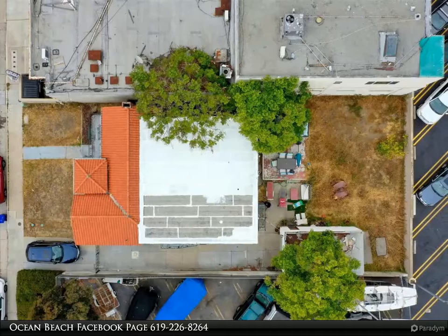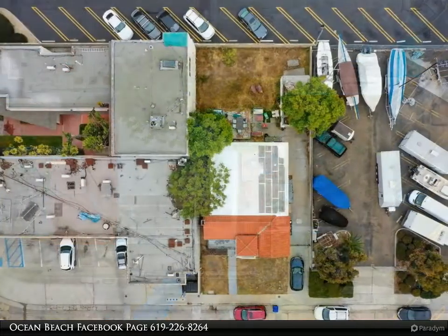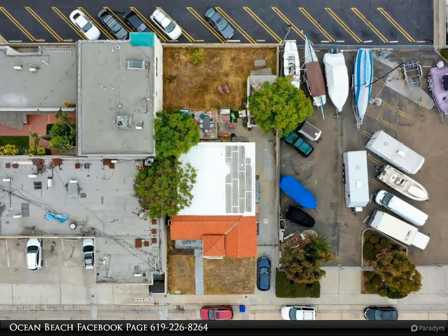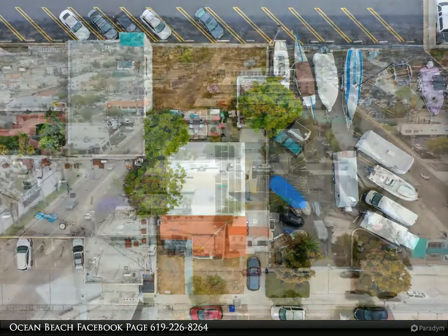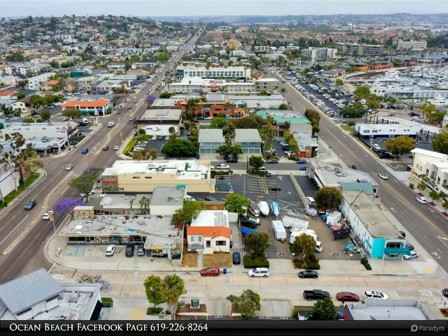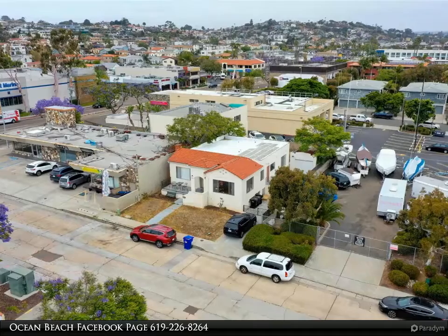Seller has approved plans that are permit ready. Mixed-use development project: 1,388 estimated square feet of commercial retail space and three residential units with 2,067 to 2,546 estimated square feet, with elevators, rooftop decks, and subterranean parking for residential and commercial.